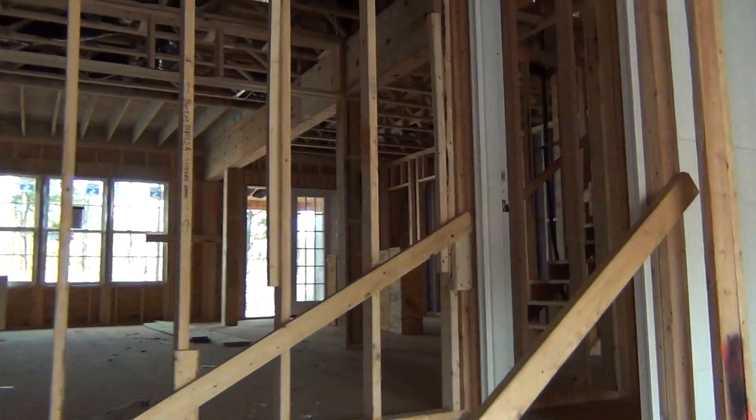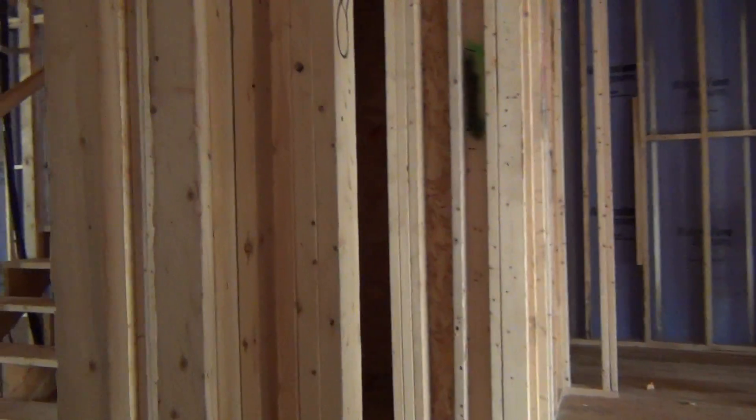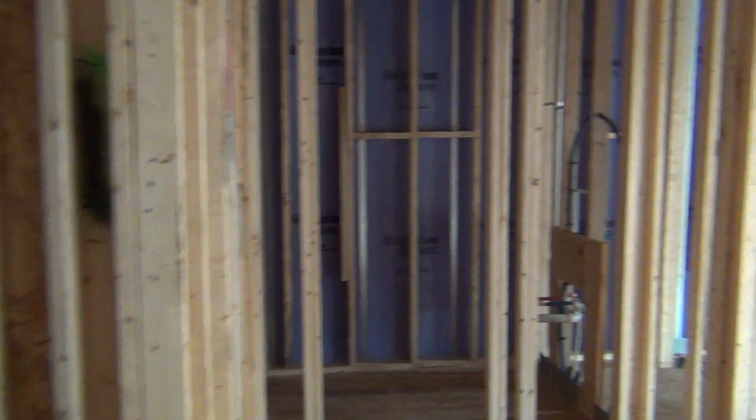What you're going to see here is duplex and triplex living. Saussy Burbank is the builder. Fairway Row is fantastic. Let's go to the front door and just walk in.